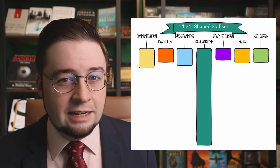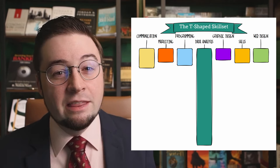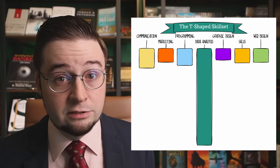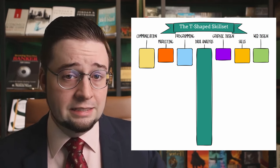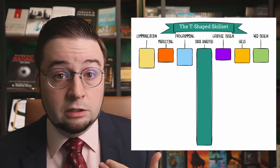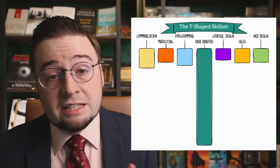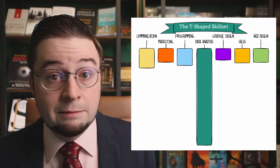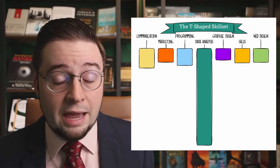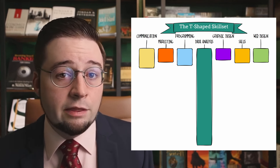That same problem applies to more extroverted roles like sales. If someone is really good at sales but has absolutely no interest in dealing with the back end — customer service, forms, the back end of the sales process — that's not a good fit for my team. I want someone who has at least some awareness and pays attention to all of the other components of the business, even if that's not their area.